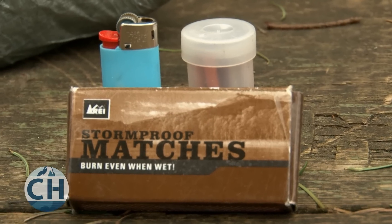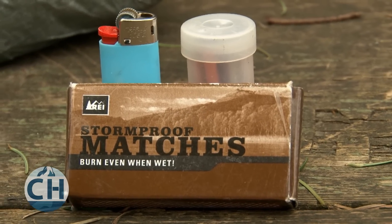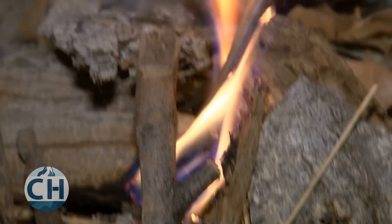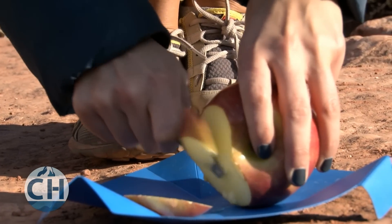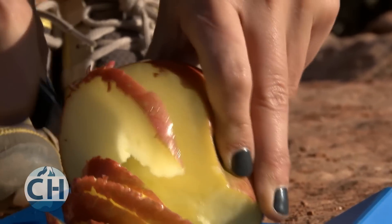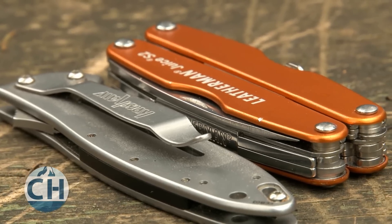A small lighter, storm-proof matches, and a fire starter can help you prevent hypothermia, and they're not going to weigh much. A knife can be very handy and can also be found very lightweight. Multi-tools can be a little bit overkill, and some of them are very heavy, so make sure you find a light option.